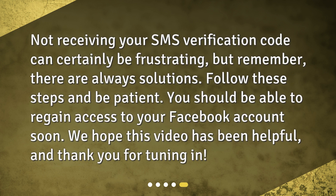Not receiving your SMS verification code can certainly be frustrating, but remember, there are always solutions. Follow these steps and be patient. You should be able to regain access to your Facebook account soon. We hope this video has been helpful, and thank you for tuning in.